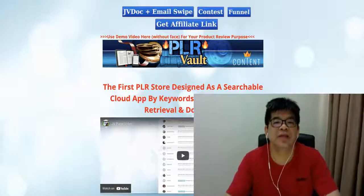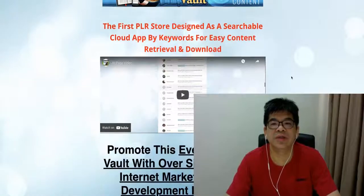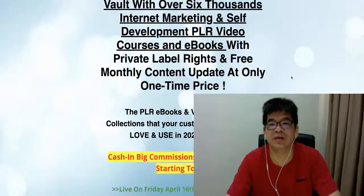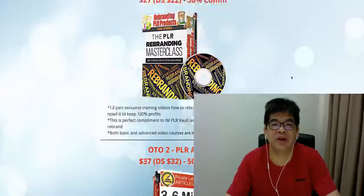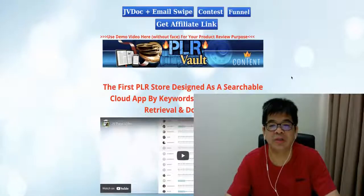Hi everybody, this is Alex from International Security Code. In today's video, this is not a review. It's a quick review of my JV page of the product. I'm going to launch it on the 16th April on JVZoo.